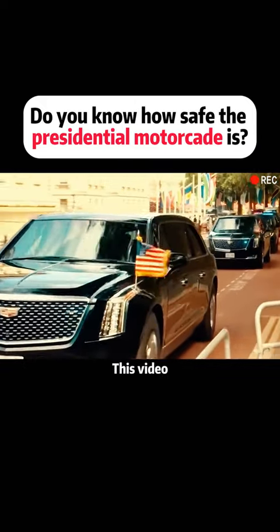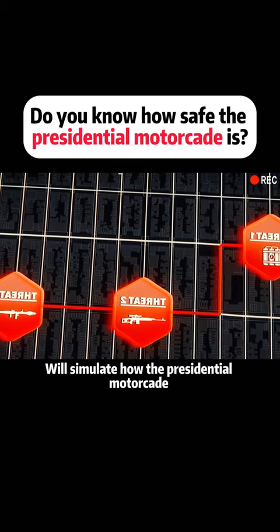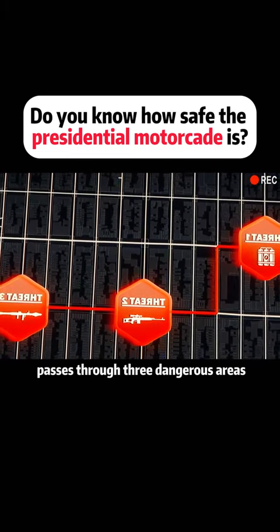Do you know how the presidential motorcade protects the president's safety? This video will simulate how the presidential motorcade passes through three dangerous areas.